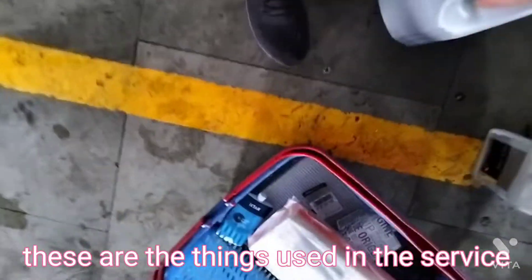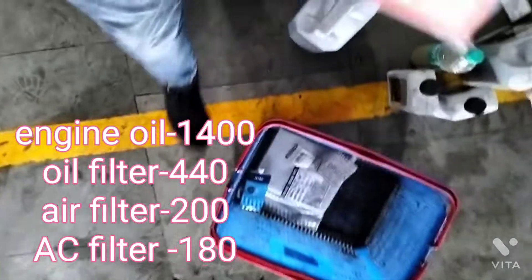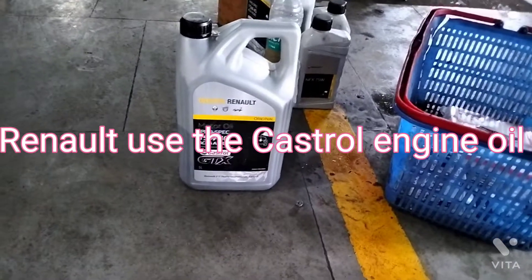These are the things used in the service: engine oil, oil filter, air filter, and AC filter. Renault used the Castrol engine oil.